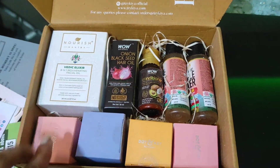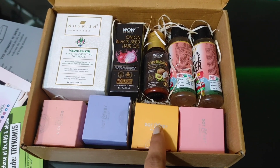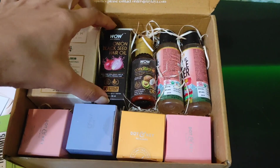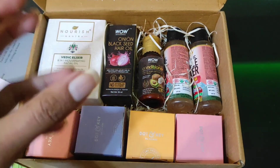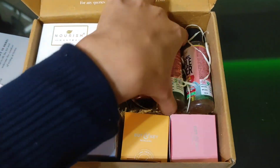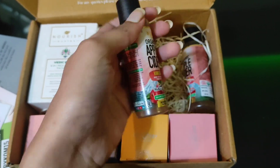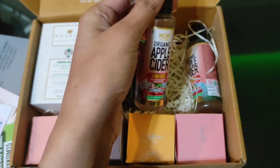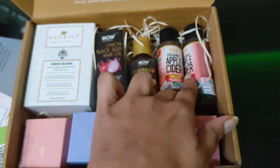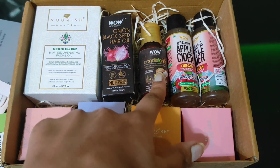The four samples I chose are four Dot and Key skincare products. I'll explain the other freebies first. For the freebies, you had a list of options to choose from. The first I chose is this apple cider vinegar — two 45ml bottles. And the other freebie was a hair oil and conditioner combination.